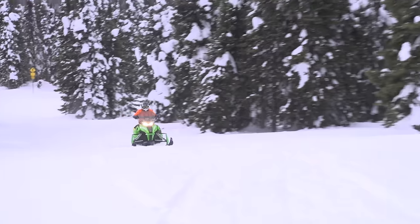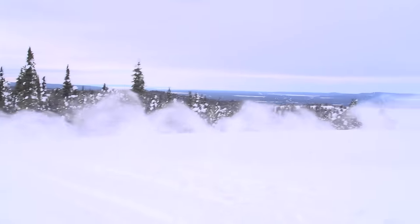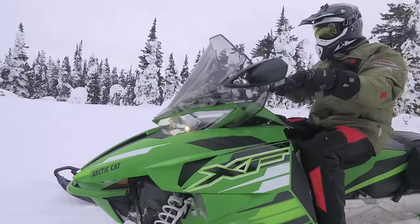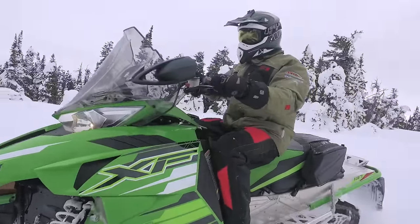This is a sled that holds a crisp line through a tight corner, responds to jumps as a rough trail sled, becomes a great companion as a trail cruiser, and then springs to life in the backcountry as an off-trail machine.